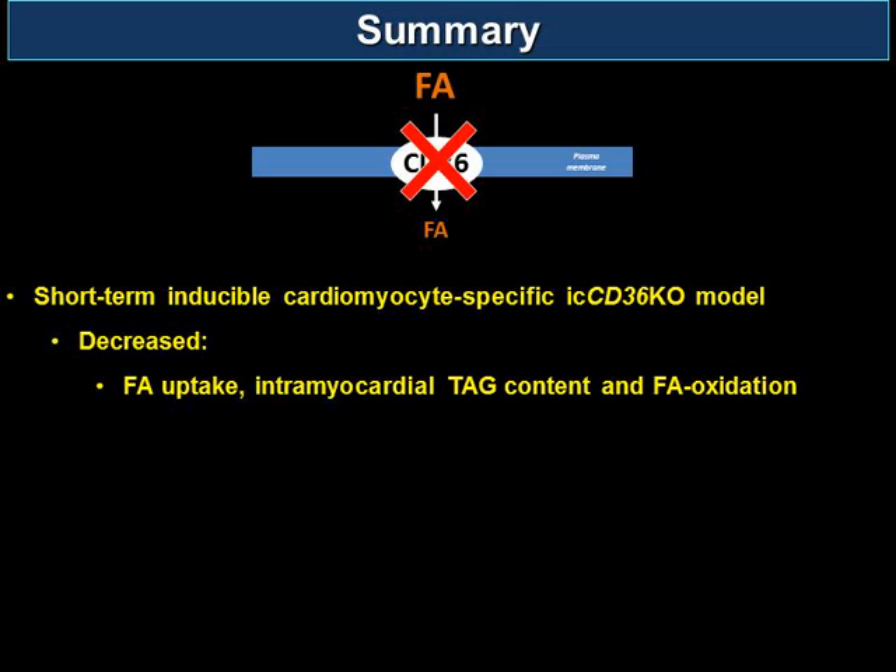How do fatty acids get into the cell in the CD36 knockout model? Besides CD36, which is the primary fatty acid transport protein in the cardiac myocyte, there are two other well-described fatty acid transport proteins: fatty acid transport protein 1 (FATP1) and fatty acid binding protein (FABPM). Do those change in the model at all? Actually, we've done our protein experiments...